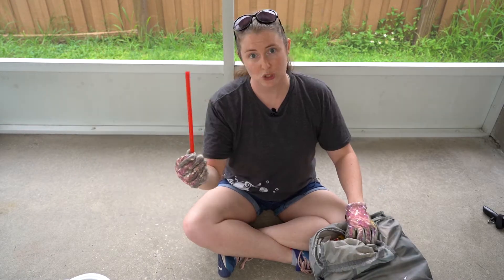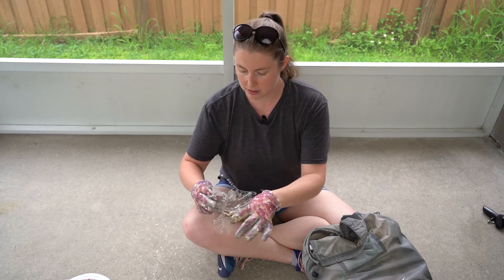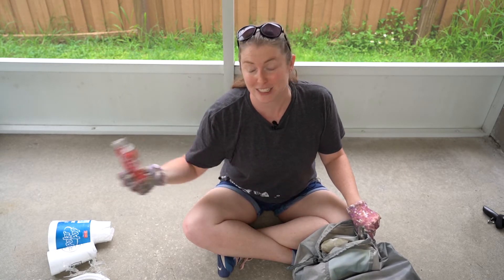Styrofoam plate. Restaurant rag. Straw. Broken up plastic container — it looks like one of those takeout boxes. Styrofoam cup. Another styrofoam cup. Coke can. This is actually a theme of the most recent plog: sugar. I found so many things with sugar, whether it's soda or candy. I'll show you what else is in there.